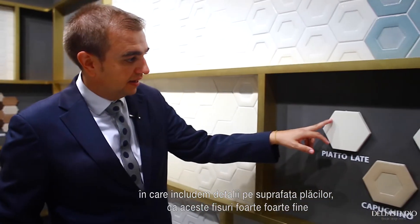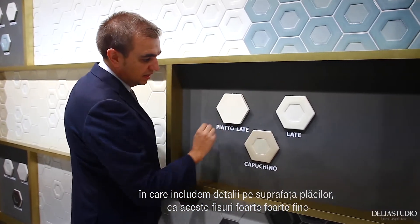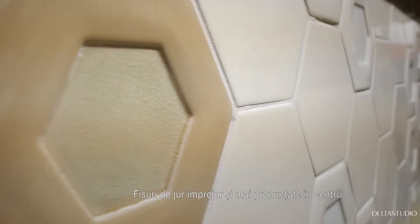Here, the other novelty is the Dual. Again, we play with the same surface — it's a craquelé, very, very soft. We play with craquelé around the edges and a stronger craquelé in the middle.